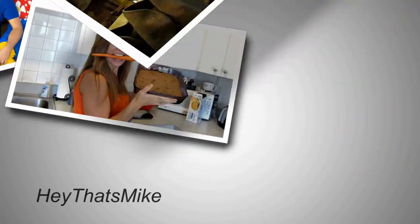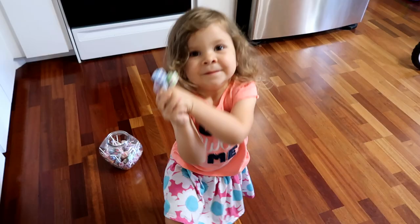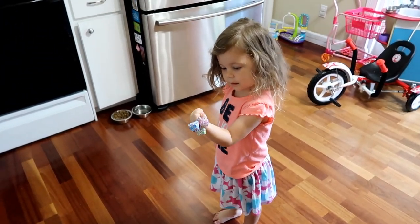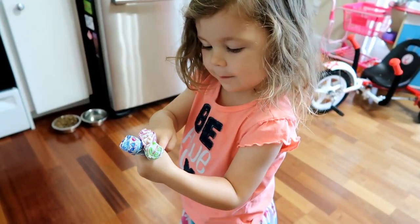Hey, that's Mike and Holly, Alex, Eddie, and Kelsey. What do you got there? Lollipops to bring to the new house. I got Cotton Candy, Mystery Flavor, and Lemon.